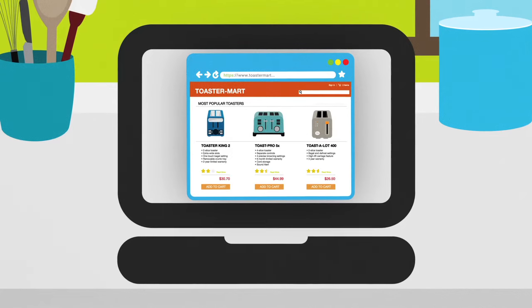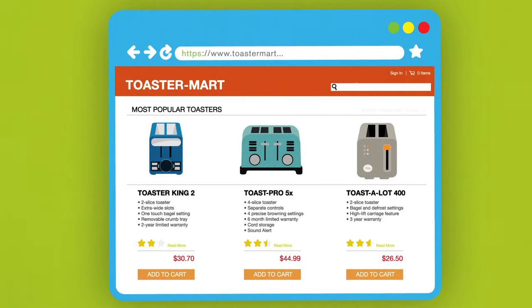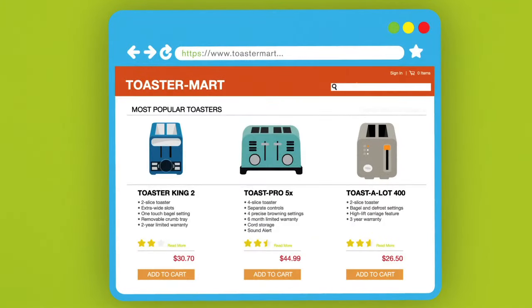Second, determine what's most important to you about the item you're thinking about buying. What are the must-have product features? Are there features that would be nice to have, but you can live without? This will help you choose the product that meets your needs.